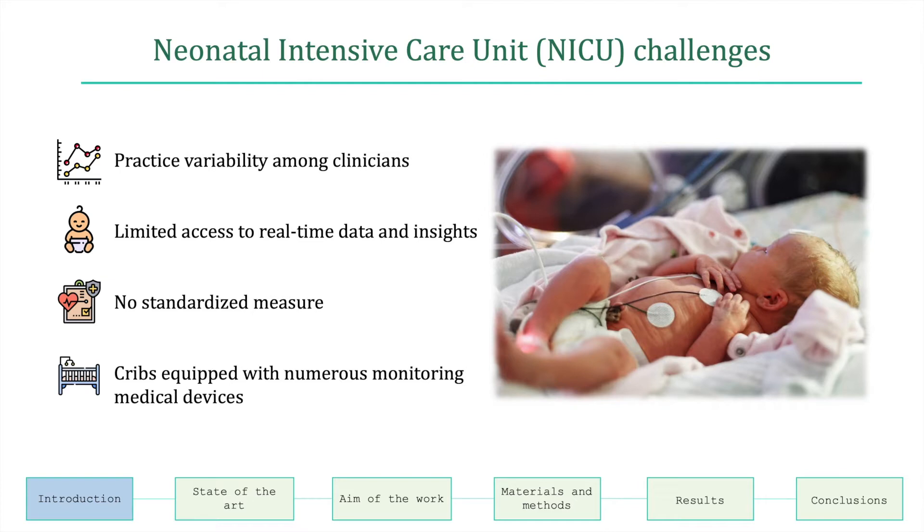The NICU challenges include practice variability among clinicians, limited access to real-time data and insights, non-standardized measures, and cribs are commonly equipped with a large variety of monitoring medical devices.